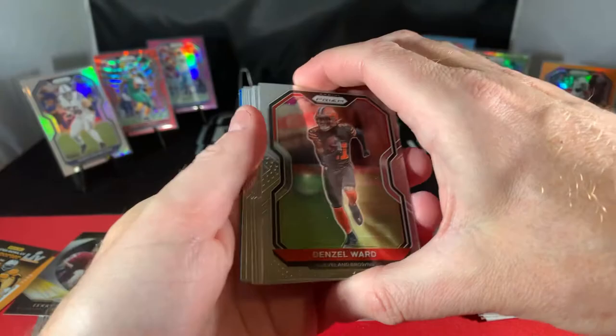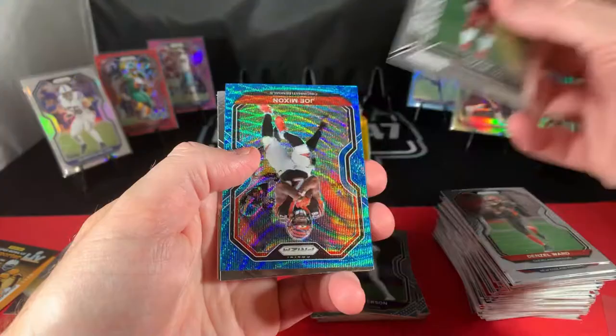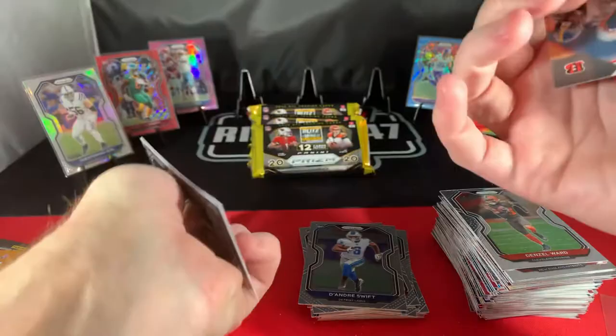We got a blue in there — James White, Woodson, DJ Moore, Jerry Rice, Chase Young — rookie! Joe Mixon, DeAndre Swift. Nothing exciting there. Chase Young is cool, I guess.